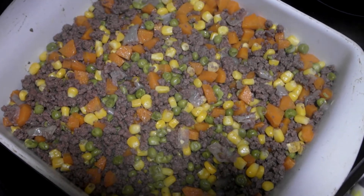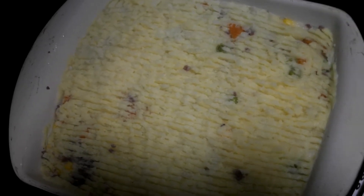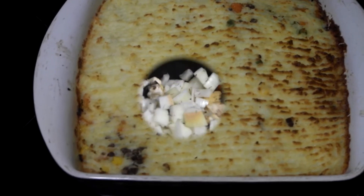Once that's ready, transfer it into a baking dish. The potato then goes on top and that all goes into the oven at about 200 degrees for around 30 minutes — and there we are, a very hearty shepherd's pie.